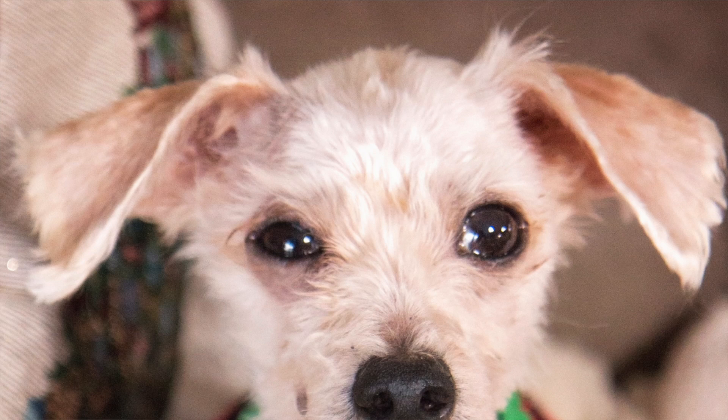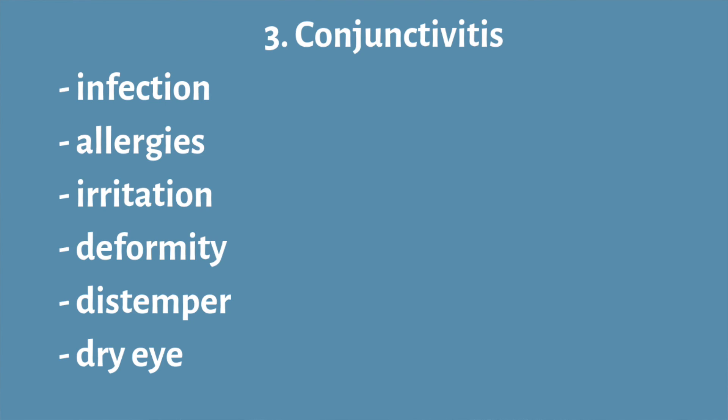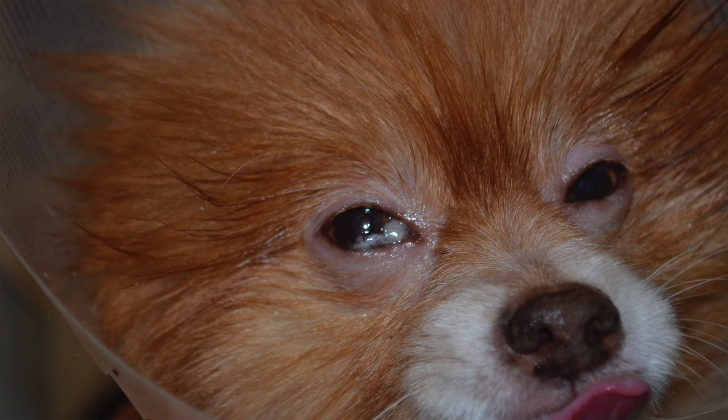Conjunctivitis might be a one-off infection, or it might be related to allergies or irritation from the wind. It might be related to a physical deformity in the eye or issues with the tear duct. Diseases like distemper can also cause conjunctivitis, and other causes include birth defects and dry eye. For treatment, if it's a physical irritant we want to remove it — excessive eyelashes or a foreign body lodged in there.